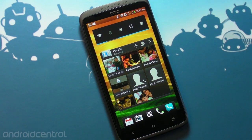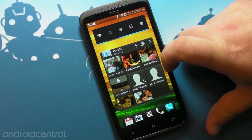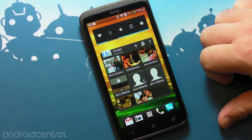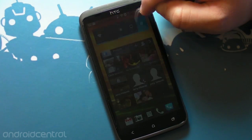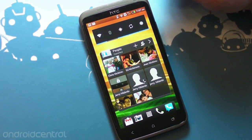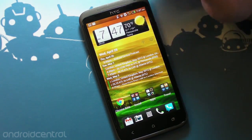I do have stuff on the next screen to the right — I've got my favorite contacts, though I need to trim them up because Jerry's in there three times for some reason. And then I have the standard power widget that I really use just to change the display brightness quickly. And that's about it, not a whole lot else.